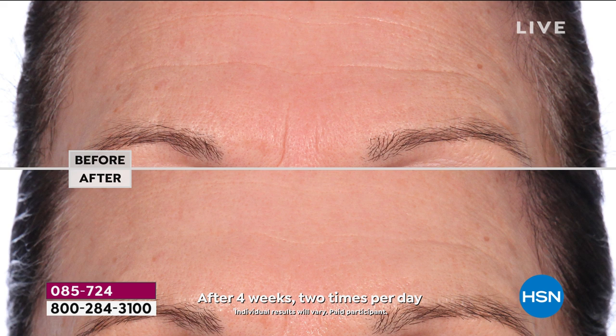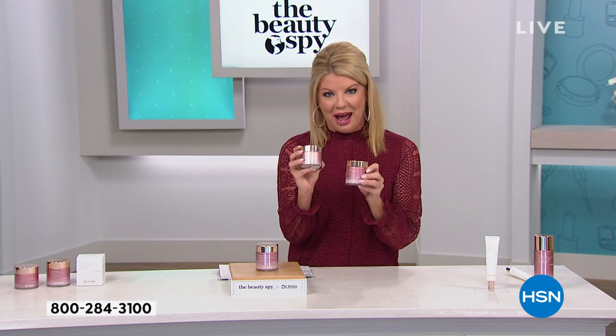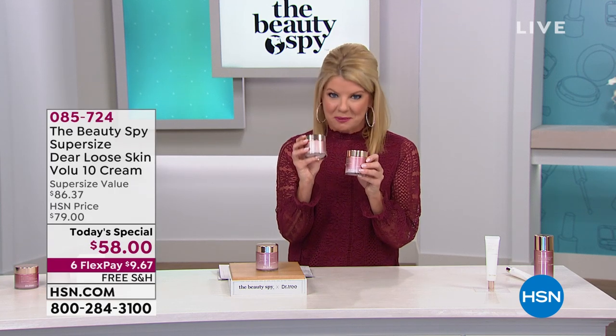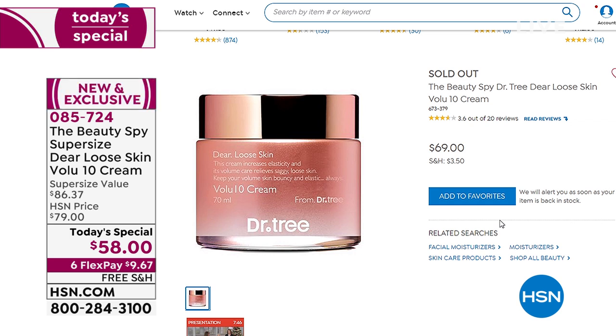Let me share with everyone what we are offering today from the Beauty Spy. First off, we have supersized the Dear Loose Skin Cream. This is our normal size that has sold out the last two times it's been aired on HSN. If you go to hsn.com, it's already sold out. The price on hsn.com is $69.